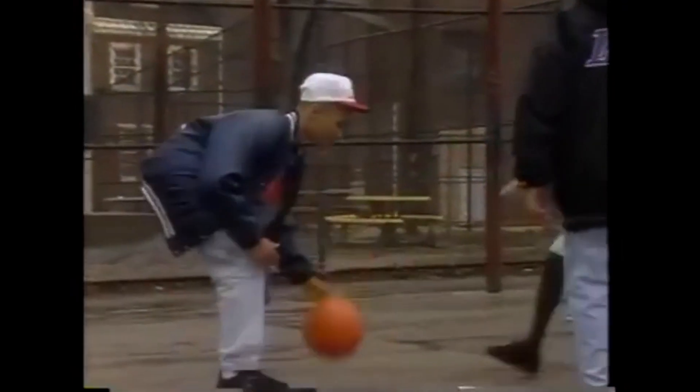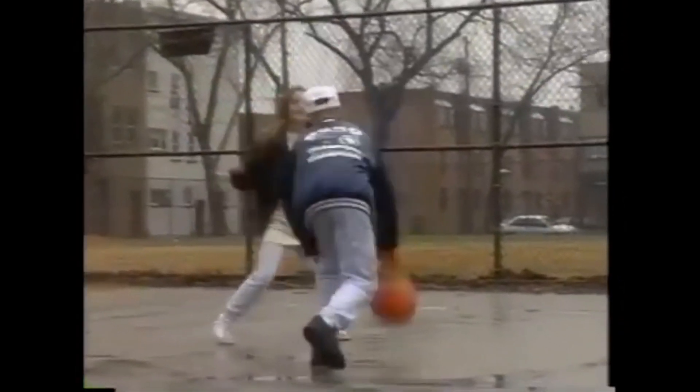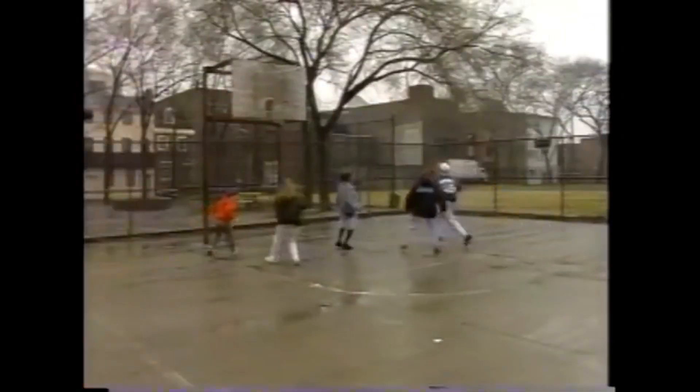The brain. It's involved in everything you do — the way you feel and how you think. You probably don't even realize how many things your brain helps you do, like breathing, smelling, tasting, and learning.